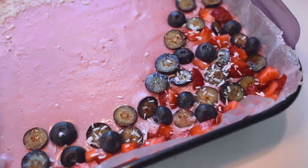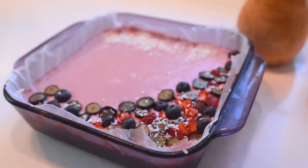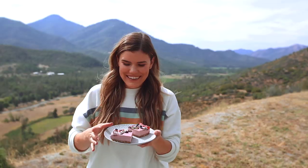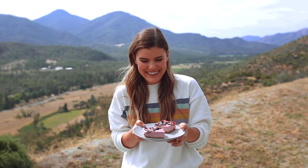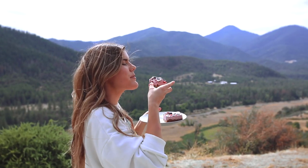I put some fruit and coconut shavings over the top just to make it pretty, and this was delicious — creamy, yummy, healthy, and so so good. Next we're gonna move into the almond butter bliss balls.